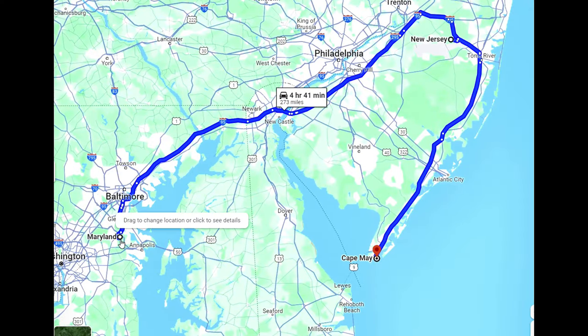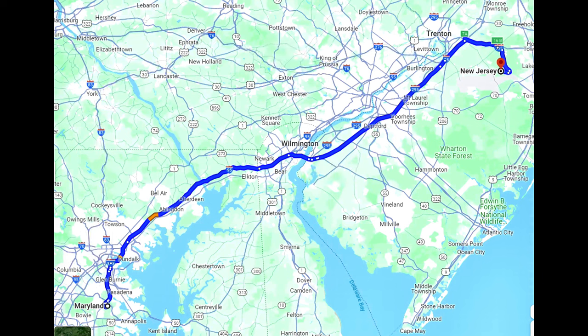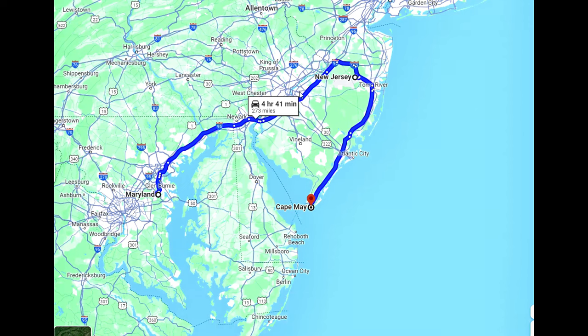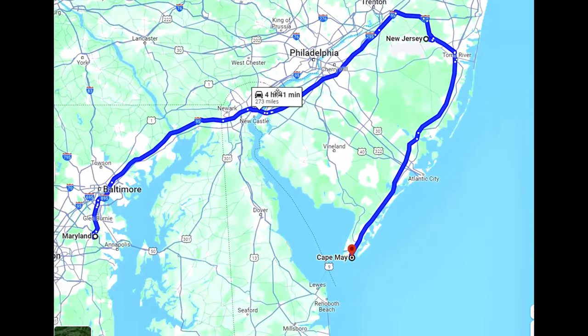We are leaving Baltimore and heading towards New Jersey. I just have to pick up some friends and then we'll be driving back to Cape May. Cape May is basically at the bottom right of the map, right on the Atlantic Ocean. If I zoom in a bit, you can even see Bermuda from there.